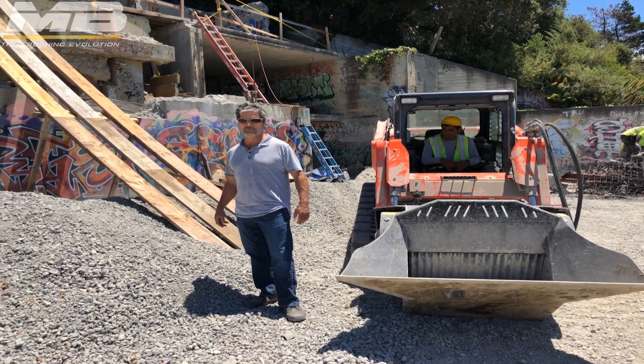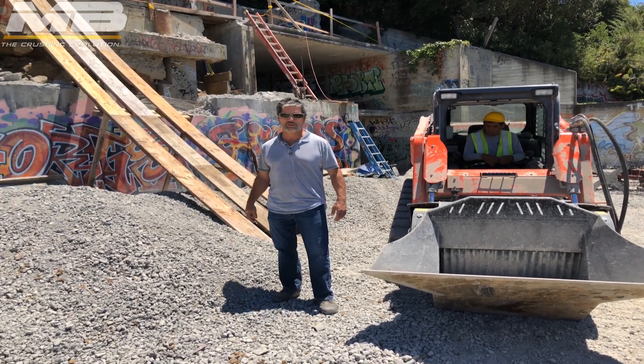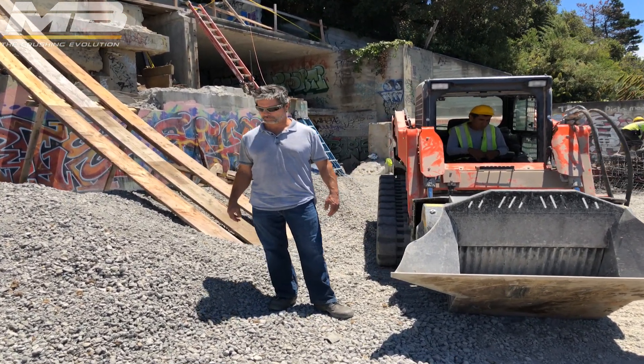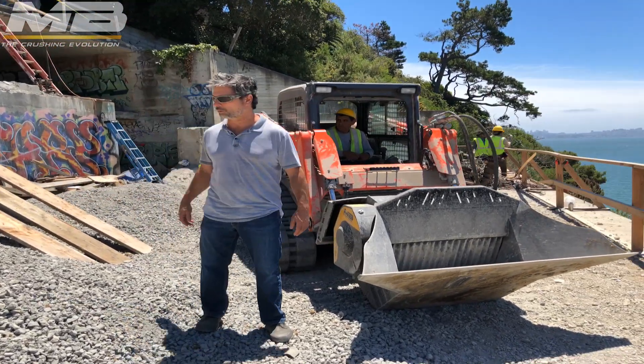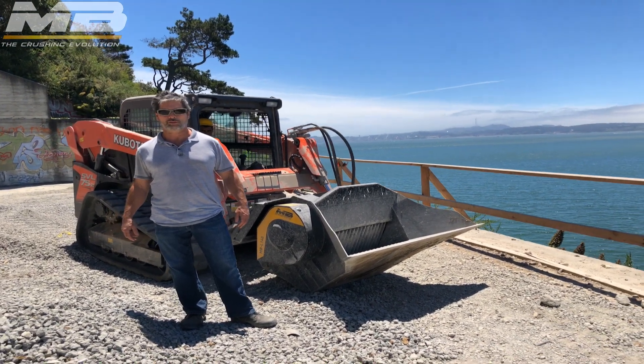We've almost exclusively been crushing one inch minus material. As you can see from this pile, this is all material that was generated from concrete demolition debris from the site.